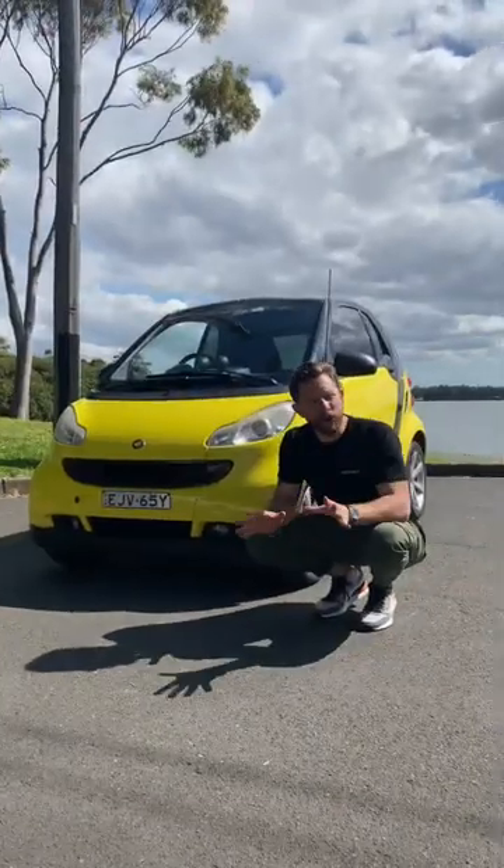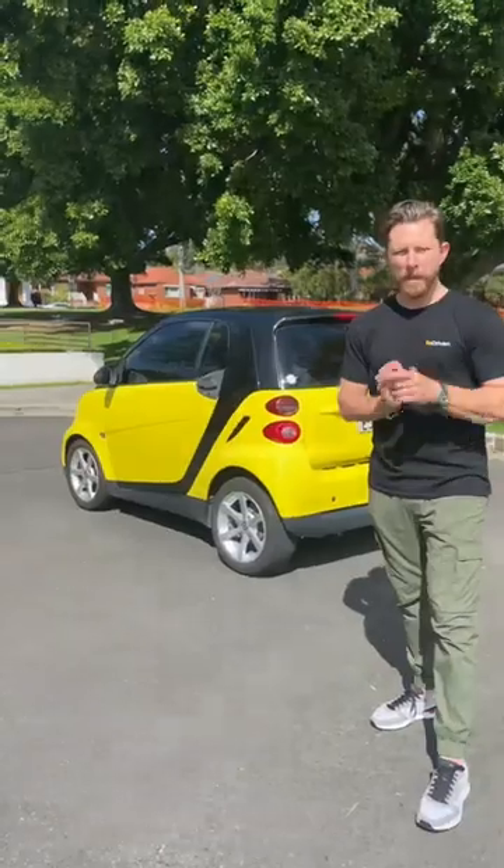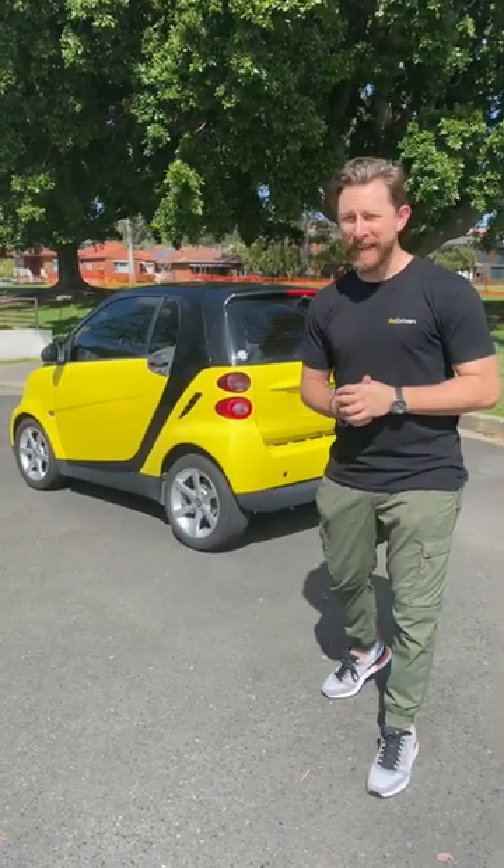Good thing number one: it might just be the perfect city runabout. It fits about anywhere and it's really fun to drive. Bad thing number one: you might want one, but they're bloody hard to find on the used market.